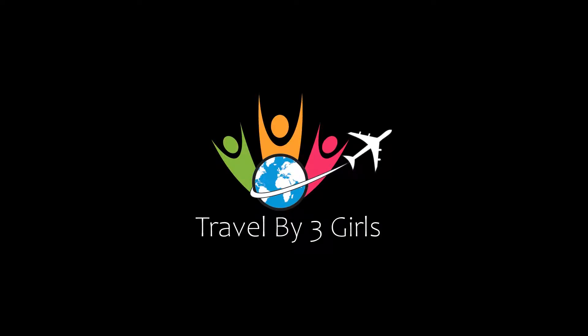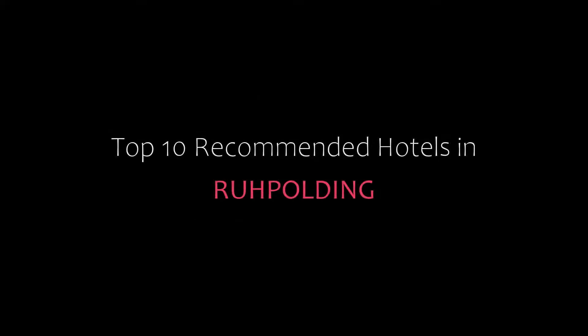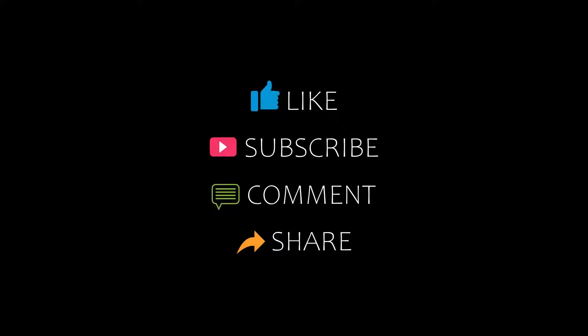Hello friends, welcome back to my channel. You are watching top 10 recommended hotels and rooms for all of them. Please subscribe to my channel and don't forget to like, share, and comment. Let's start the video.